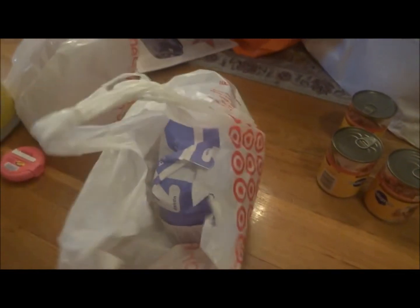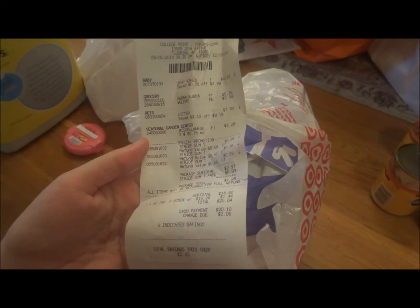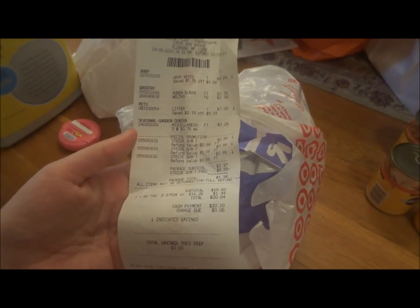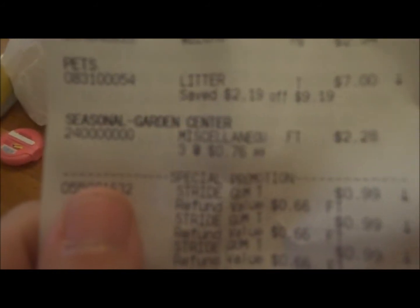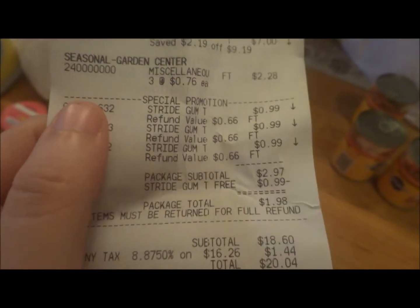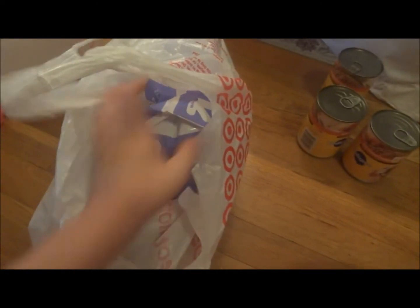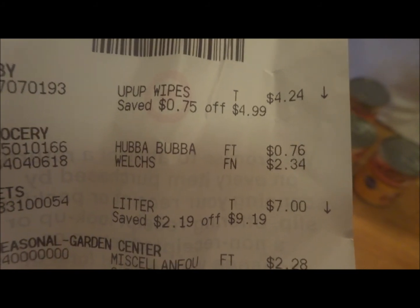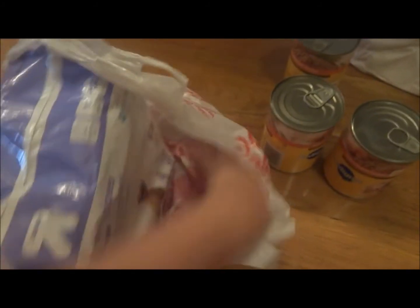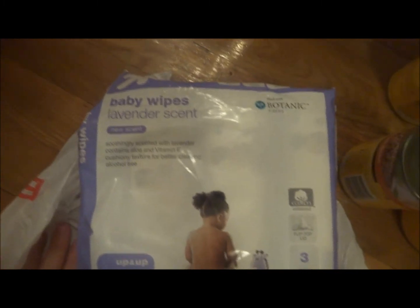So this is a small haul. This is my receipt. We also got a drink. The food is coming out as Garden Center — I don't know why. But yeah, the gums were a dollar and then one was free. Then I got the baby wipes that were on sale. So everything I got was on sale except that juice. Yeah, this is just the three-packs of the Lavender Scent Wipes, the Target name brand.